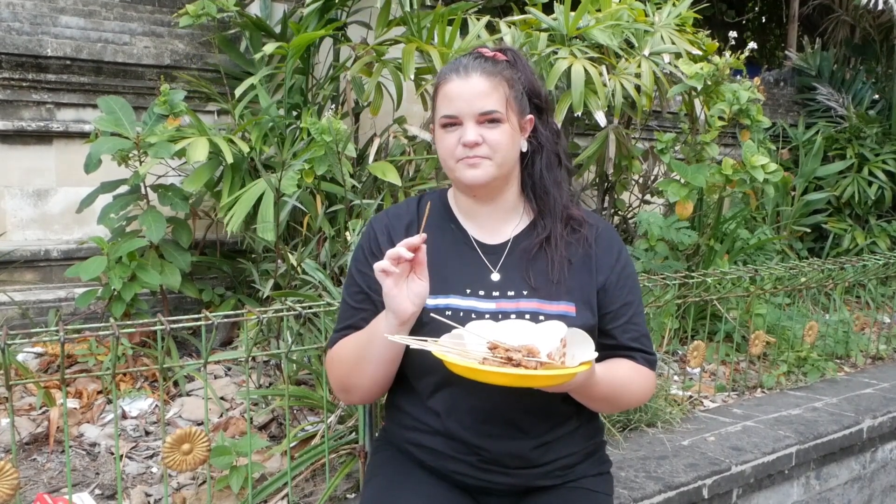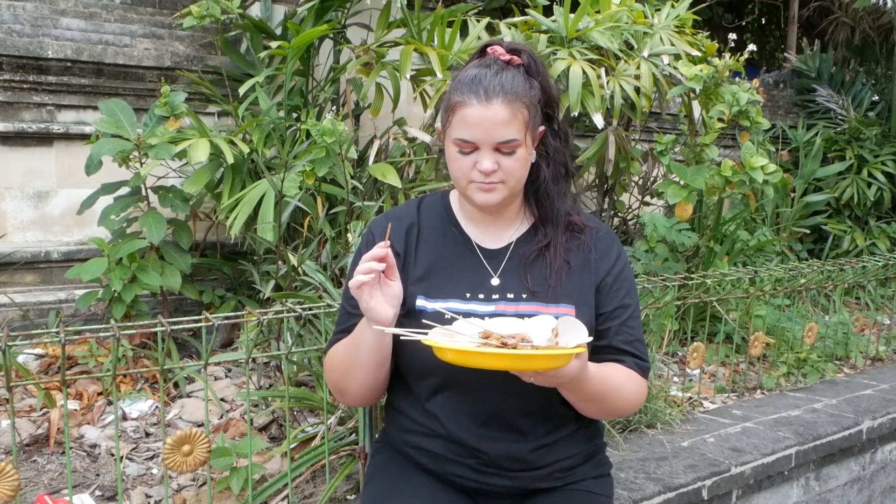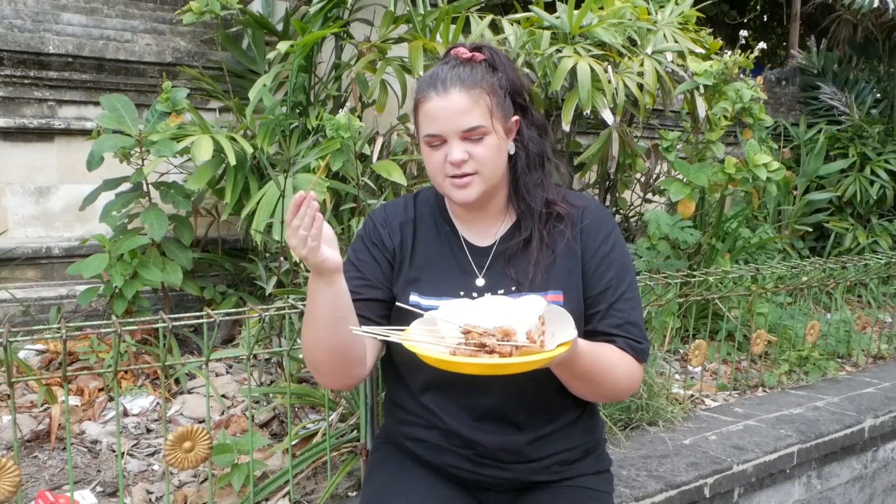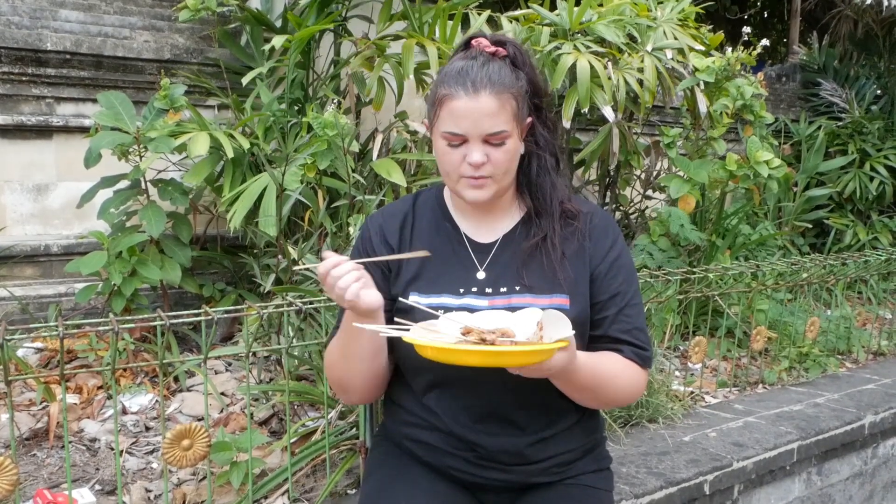Ryan hit the nail on the head — it's just compressed rice. Like they've taken rice, compressed it into a cake, and chopped it up. But it is fantastic. So that was a grand total of $2.50 for the 10 pork skewers and the rice cake. We will see you guys at the next place.